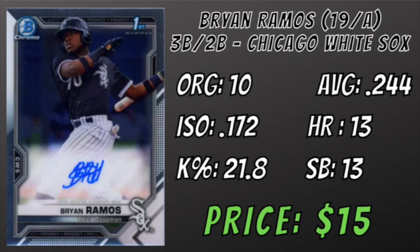Ramos is an average defender who split time this season between third and second base. If he can continue to refine his approach and get to his natural power next year in High-A, he may be more than just a $15 auto.